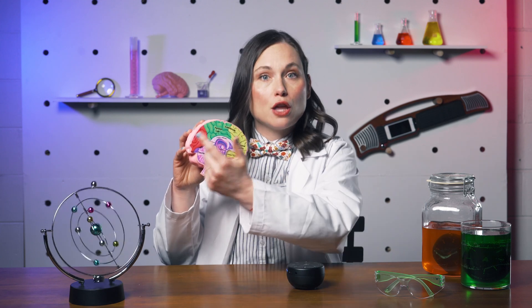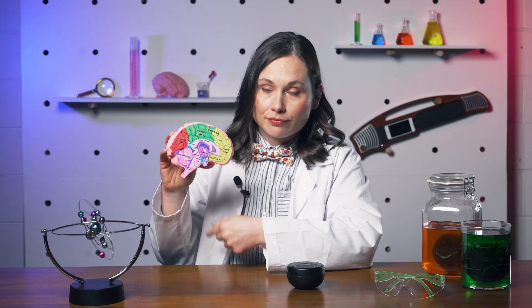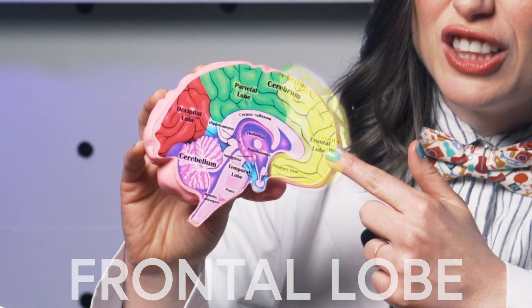Now, back to our brain. Basic brain anatomy breaks into three different parts: the cerebrum, the cerebellum, and the brain stem. We're going to focus on the four lobes of the cerebrum right here. The frontal lobe is the largest lobe of the brain, located in the front of the head. It's responsible for personality, critical thinking, and movement.